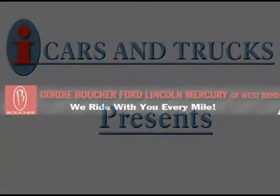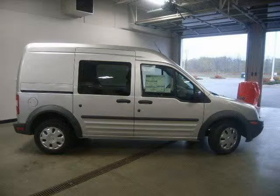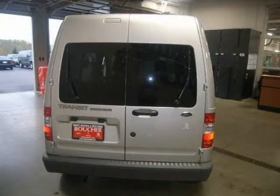This 2010 Ford Transit Connect minivan cargo is located in West Bend and has 2 miles on it. This minivan cargo has a beautiful silver metallic exterior paint color which is complemented by a grey interior color.